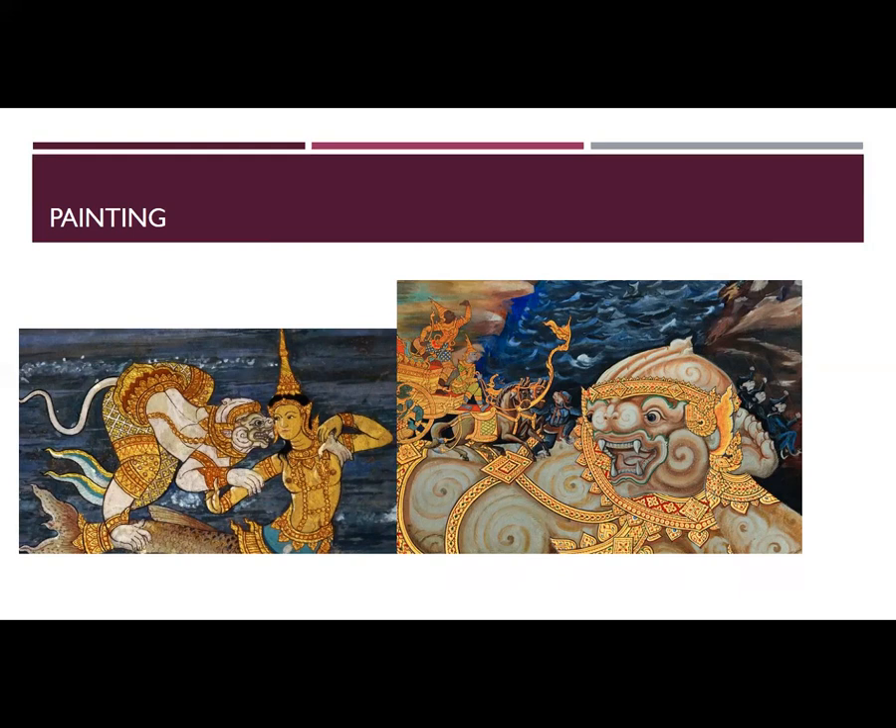The themes frequently depicted are those related to Buddhism, such as the Buddhist life stories, stories of the three worlds — heaven, earth, and hell — and those concerning customs and traditions. The subjects of the paintings reflect different purposes: to beautify and dignify places of worship, to promote Buddhism, and to educate people through pictures.